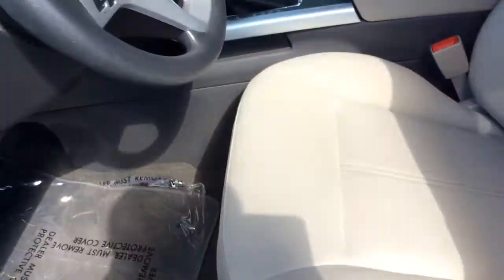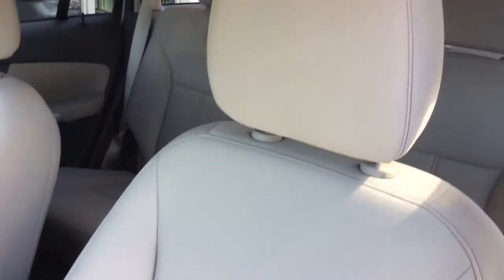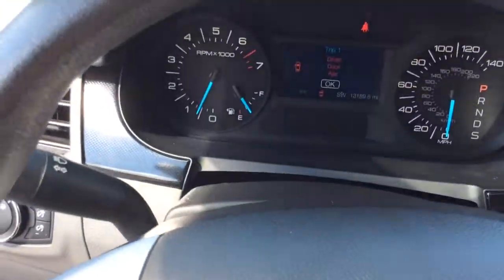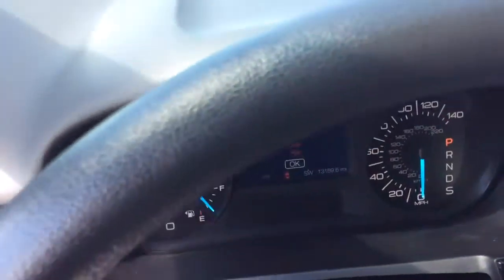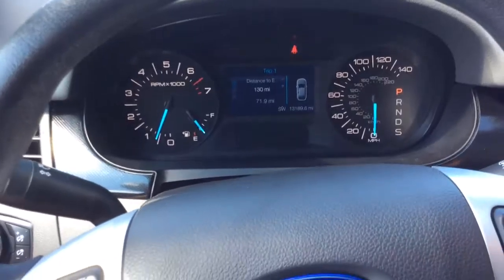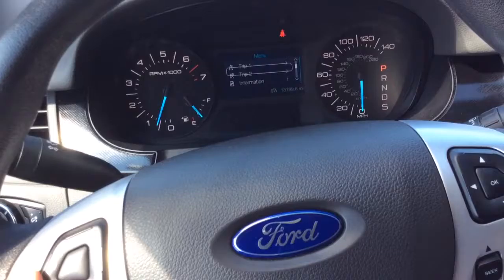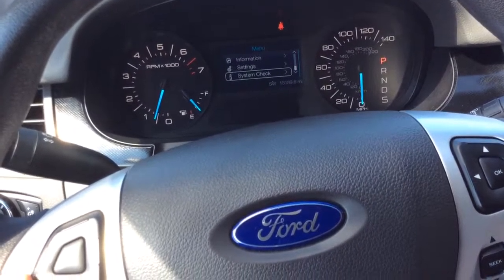It has power windows, power locks, and power mirrors. It has a great cloth interior — super clean car inside and out — with automatic light controls. It has just 13,000 miles on it, as you can see in the digital info center. Great low miles for a 2013. It has controls for that info center where you can go through trip information and vehicle information settings.